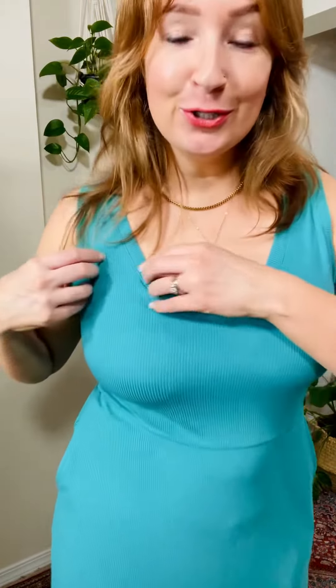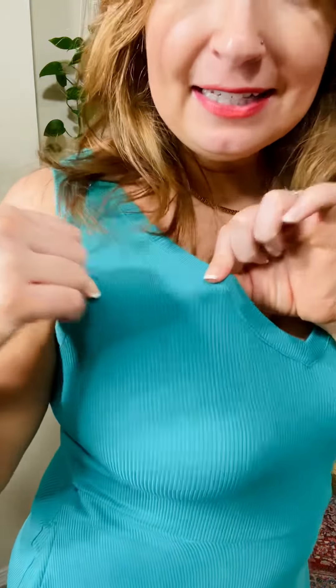This dress is so amazing. First of all, look at the color — it is a beautiful turquoise teal color. It is a stretchy knit ribbed material. It does have a deep V here.